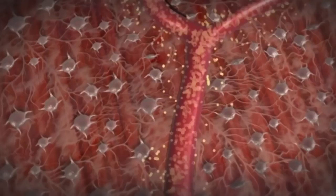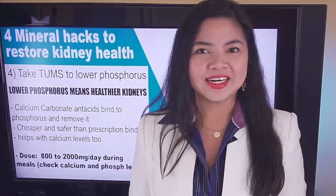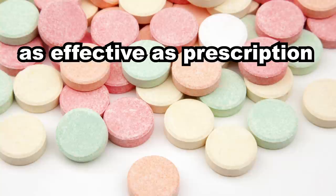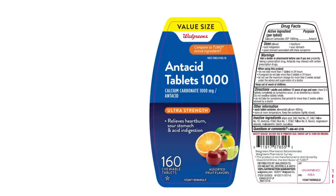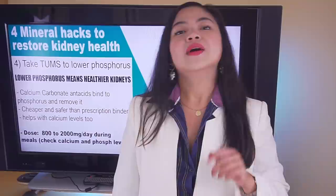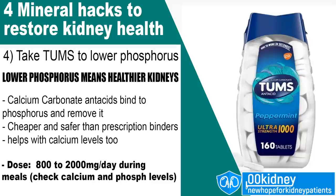Calcium carbonate sticks to the phosphorus in the foods you eat; the phosphorus is then removed through the bowel, effectively stopping your body from absorbing extra phosphorus. According to a recent study, effects on blood levels and kidney health may be visible in just 3 weeks. Calcium carbonate is just as effective as many prescription phosphorus binders and may even have fewer side effects. While you should discuss the correct dose with your doctor, doses between 800 and 2000 mg per day taken during main meals are known to be safe and effective depending on your calcium and phosphorus levels.